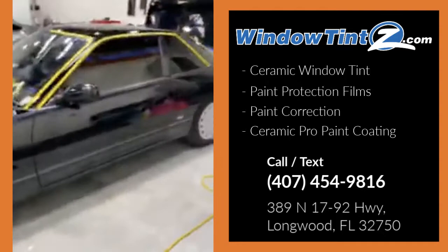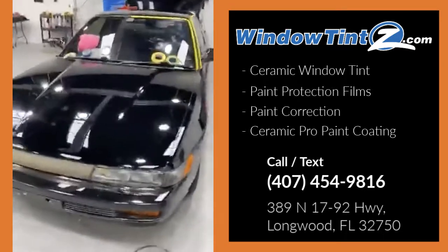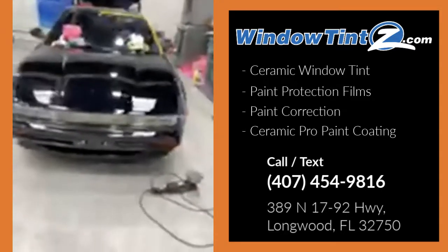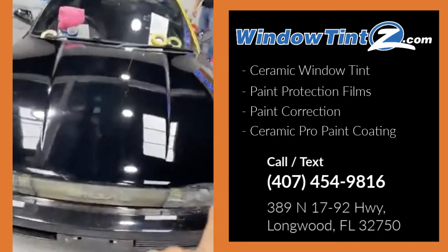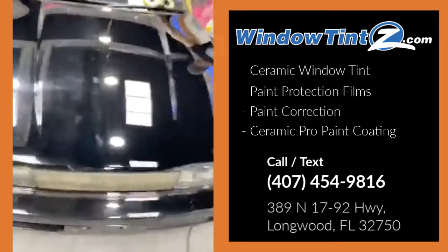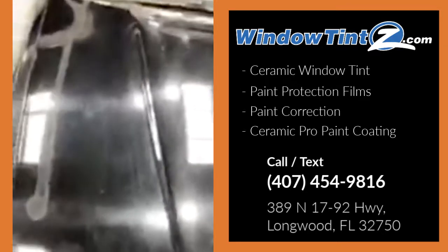Here is the Silvia we had in yesterday with a bunch of scratches. We actually did a comparison on the paint — the right side of the car is paint corrected, and the left side, as you can see, is not. So here's the left side of the car.